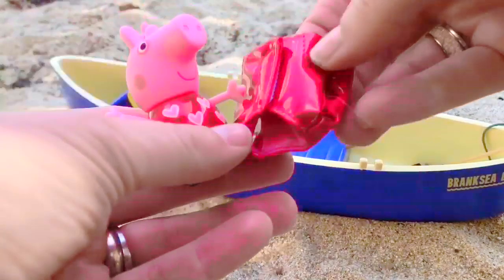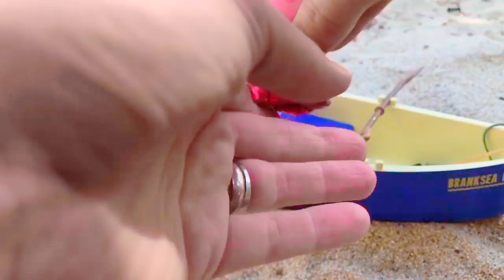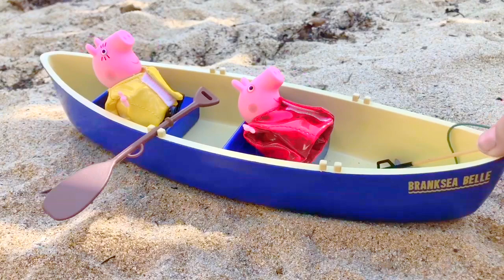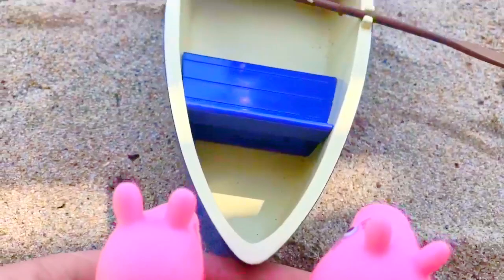Peppa has a red life jacket and it matches her red dress. Mommy Pig will sit in the back of the canoe and Peppa Pig will ride in the front. Mommy Pig will use the paddle, but it can't go in the sand. Mommy Pig, Peppa Pig, you still need to push the canoe into the water. They both use their strong muscles to slowly push the canoe towards the water.